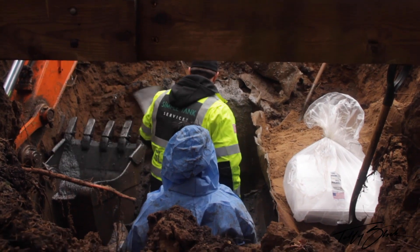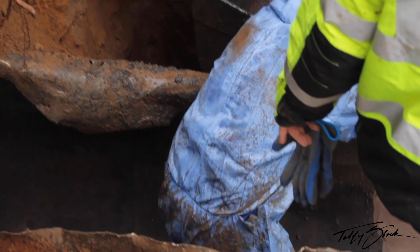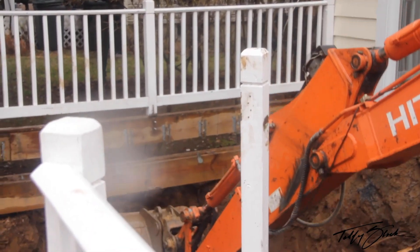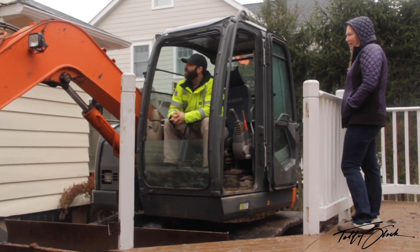We'll get this tank completely clean, then remove it from the ground and see the condition of the soil underneath it. I don't really have a lot to hold on to here, so we have to chain it up — especially in a situation like this because it's such a tight access job.